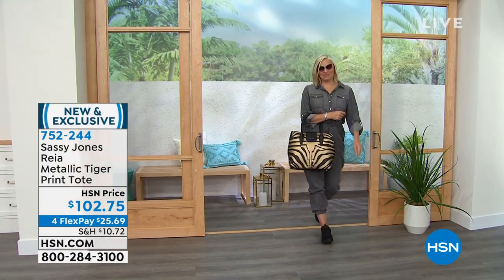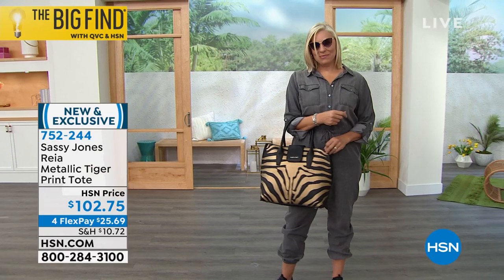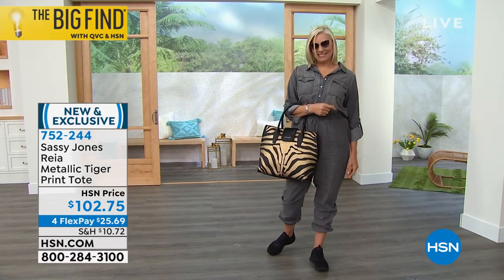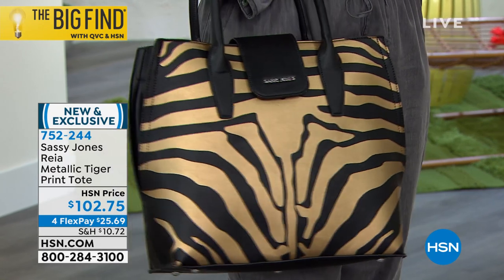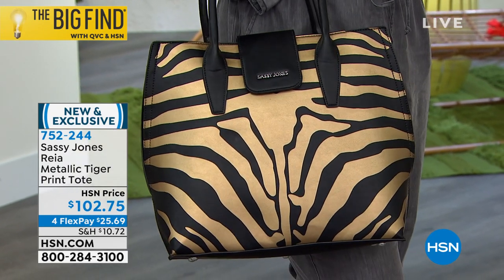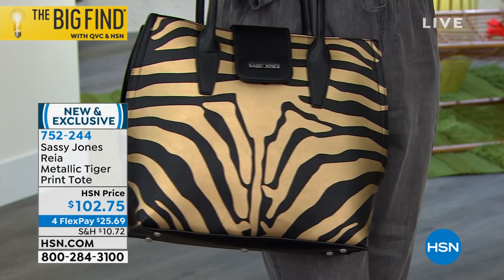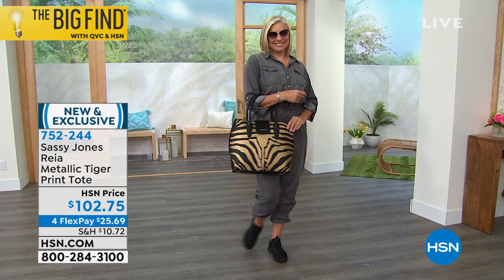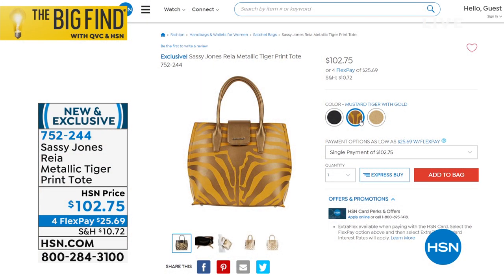Look at how great Andrea looks with that bag. Literally everywhere you go, everybody's going to be asking about your bag. Because it's a tote, you can take everything you need when you're on the go. It's four flex payments of $25.69. If you're looking for your signature tote, you just found it. It's new, it's exclusive. You can start shopping now at item 752-244.